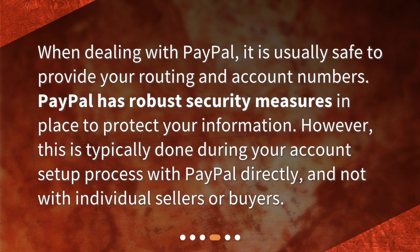When dealing with PayPal, it is usually safe to provide your routing and account numbers. PayPal has robust security measures in place to protect your information. However, this is typically done during your account setup process with PayPal directly, and not with individual sellers or buyers.